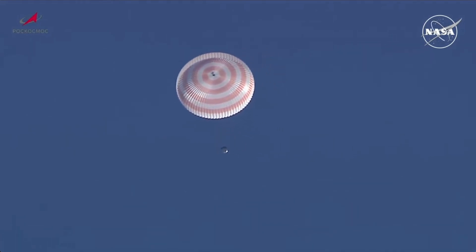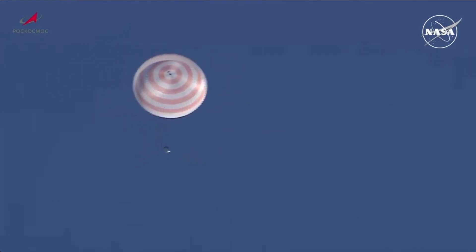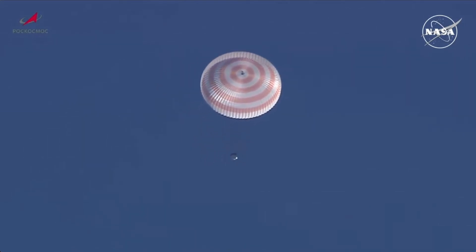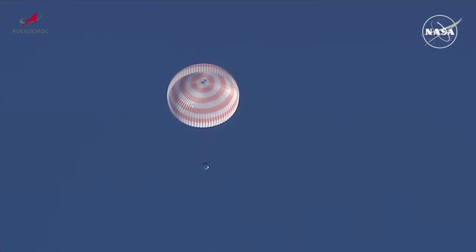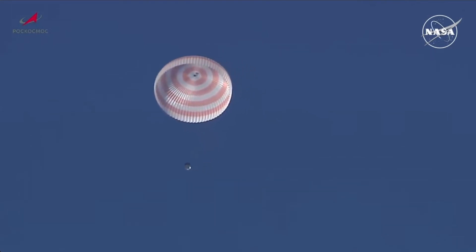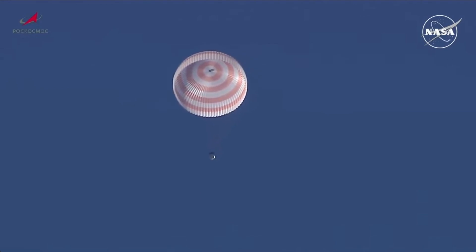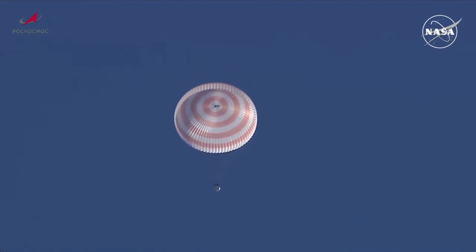The sound you hear is a radio beacon signal being received from the Soyuz — basically another form of communications capability to enable the search and recovery forces to precisely pinpoint where the Soyuz is descending for its touchdown point, with landing now scheduled nine minutes from now. The crew is reporting they feel healthy.